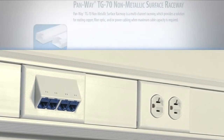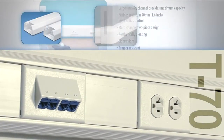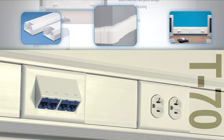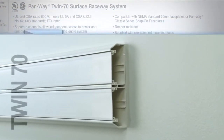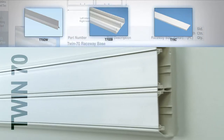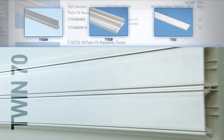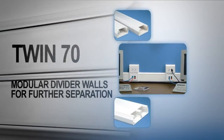T70 is a large sized raceway with a modular divider wall and 70mm wide opening to accept fast-nav faceplates mounted directly within the channel. Twin70 is an extra large capacity raceway with an integral divider wall separating the raceway into two independent channels with 70mm openings on each. Each independent channel can utilize modular divider walls for further separation.